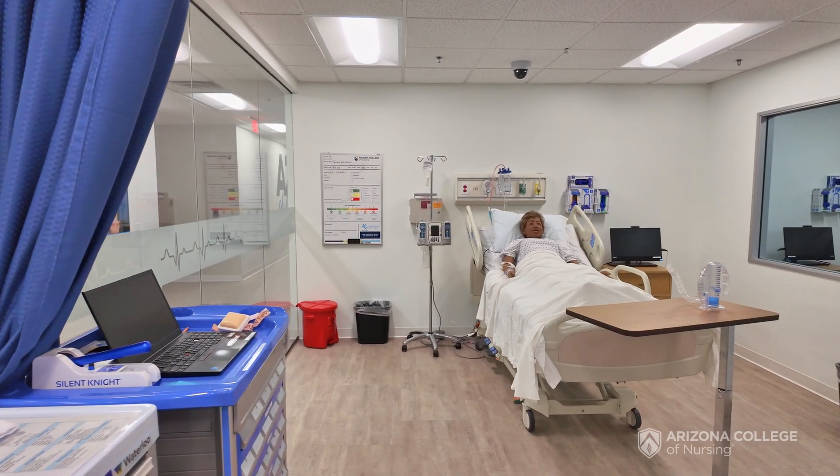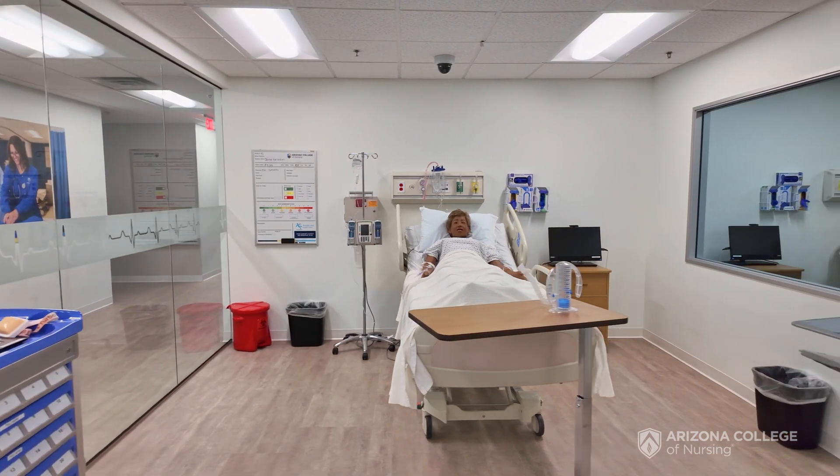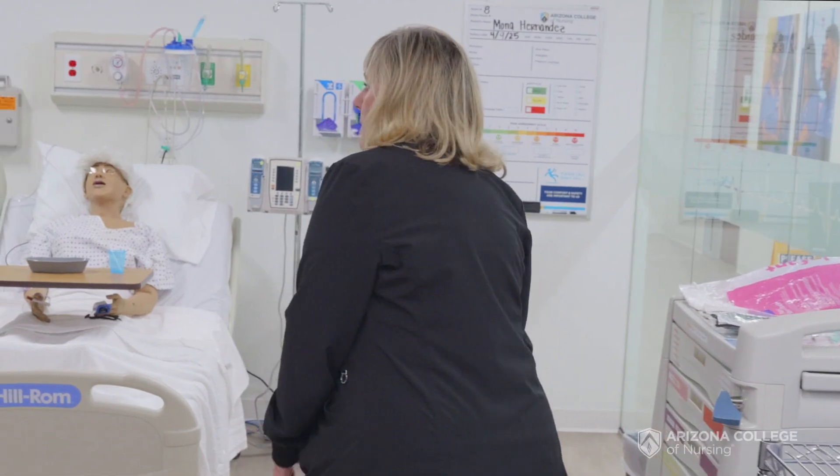I'm Laura Enright, lab manager of the Phoenix campus. This is our lab. This is what we see before we do all of what we call our experiential learning. Experiential learning is a time where students get the hands-on application of what they're learning in their lecture classes. We do that with simulation and lab.